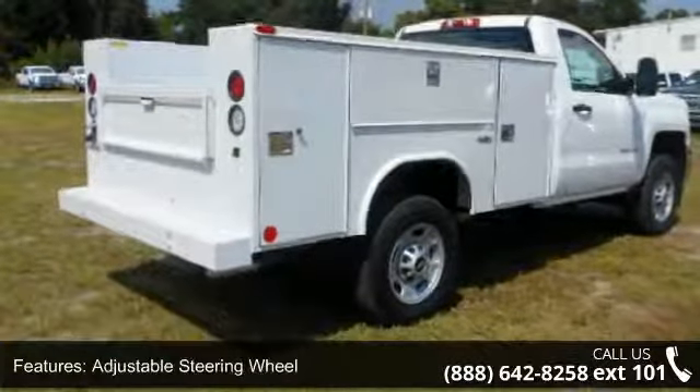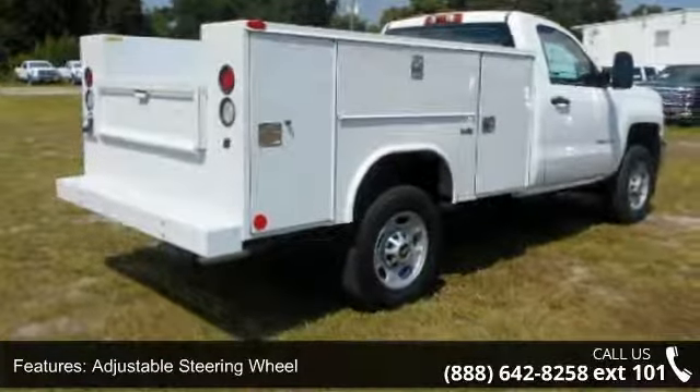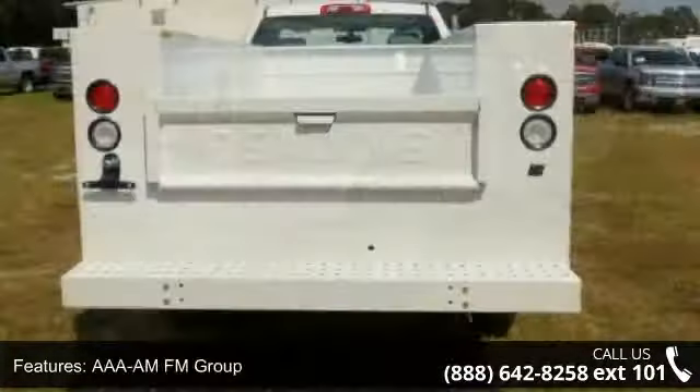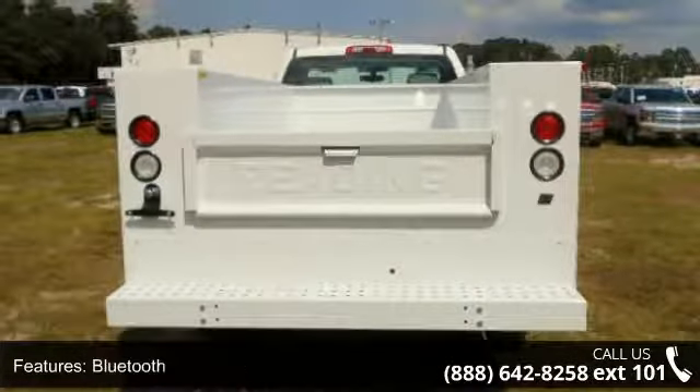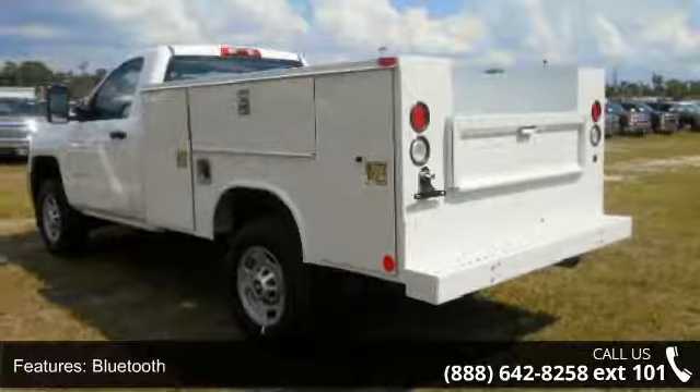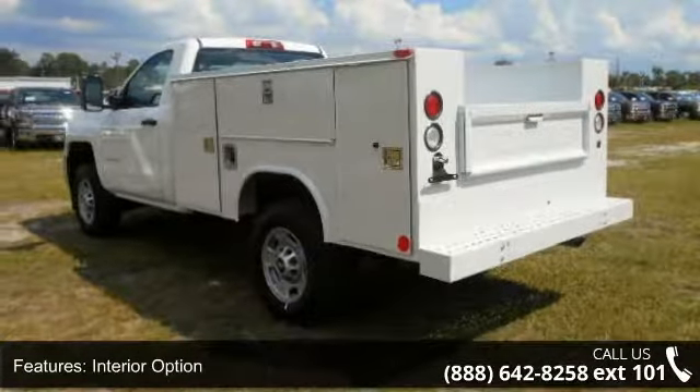Additional features include cruise control, daytime running lens group, and electronic stability control. Low mileage is an important factor in your purchase, and this vehicle delivers a low odometer reading. A test drive is waiting for you.